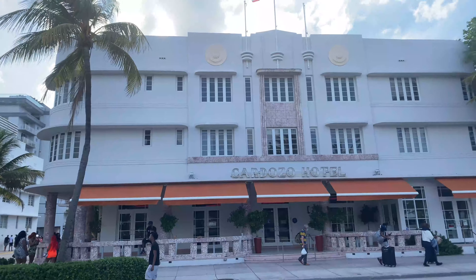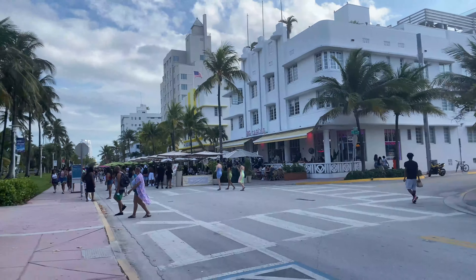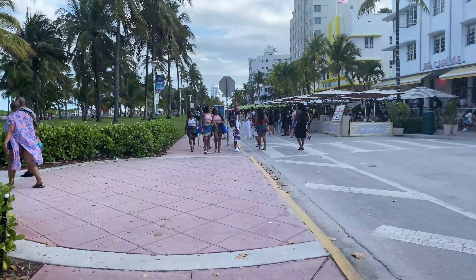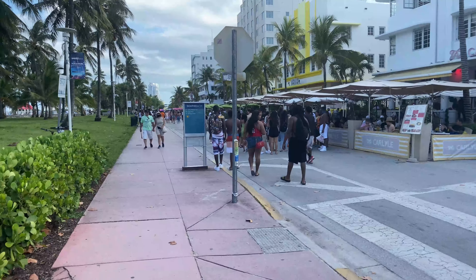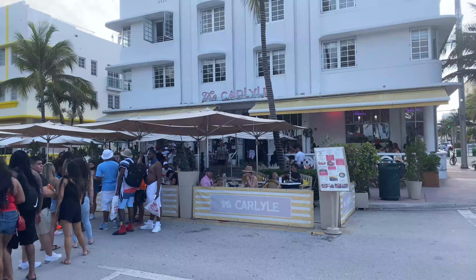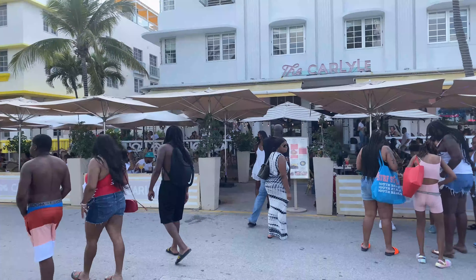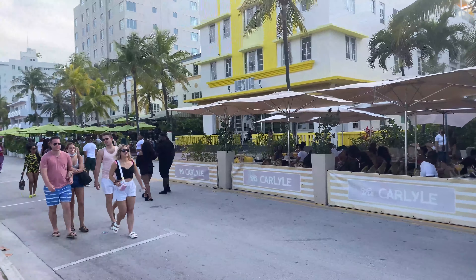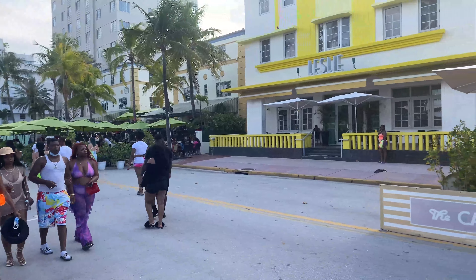Over here is the Cardozo Hotel. And this is the Carlisle. And over here is the Leslie.